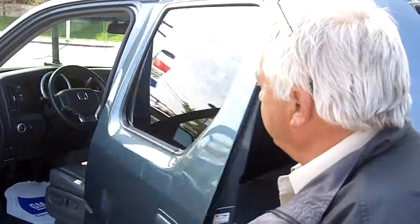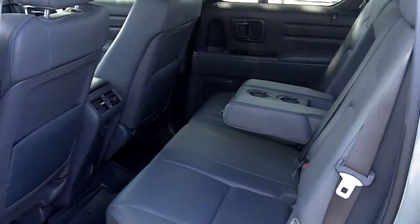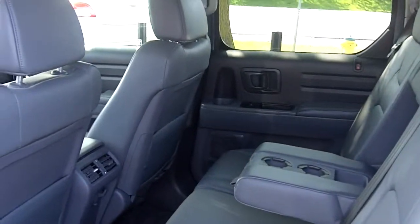Nice big back seat. So it's a five passenger vehicle featuring an armrest. These seats also fold upwards to give you more cargo capacity in the back.